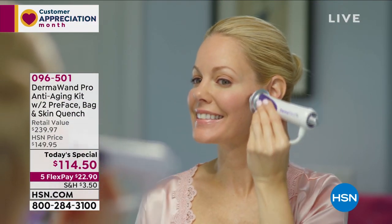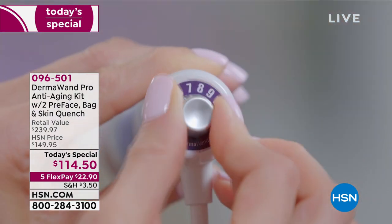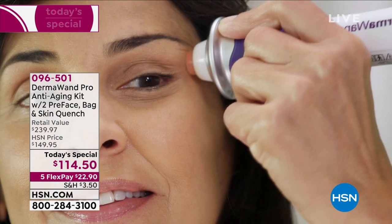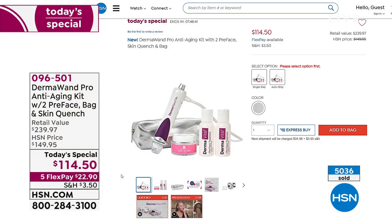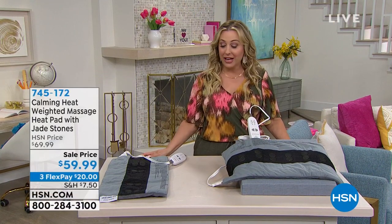I want to mention the today's special from Derma Wand — we'll be doing about a 20-minute presentation coming up this hour. We sold over a thousand in the last hour. It addresses crow's feet, number 11 lines, the back of your arm, and more. A booklet comes with it showing all the instructions. It's not $200 for the pro like the retail value — it's $114.50 for the Derma Wand Pro. You get two of the pre-phase in little jars and also the Quench, a really hydrating cream. Auto ship is available for two pre-phases at $34.98.